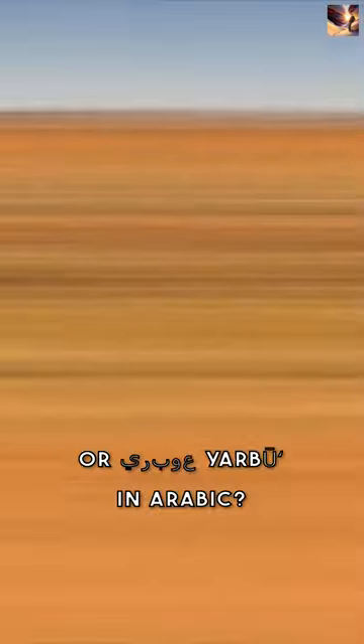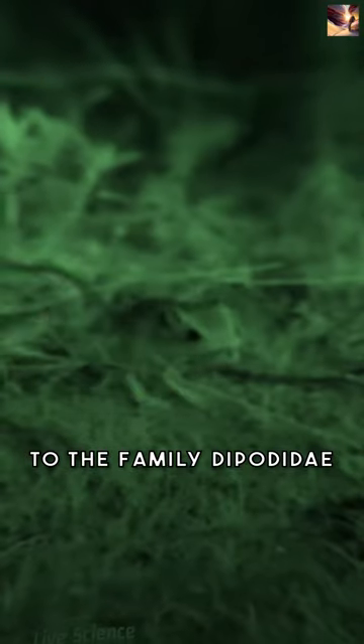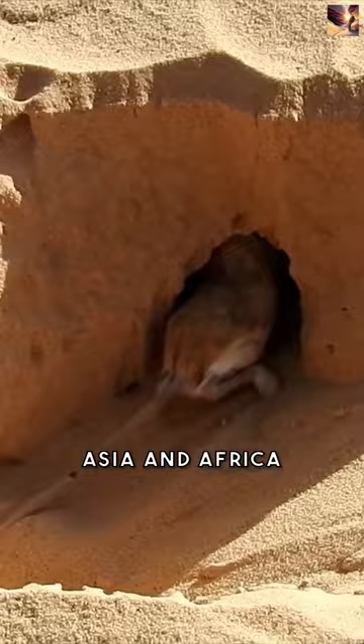Do you know about the Jerboa, or Irbo-Yarboo in Arabic? Jerboa is a fascinating creature belonging to the family Dipodinae, native to desert regions in Asia and Africa.